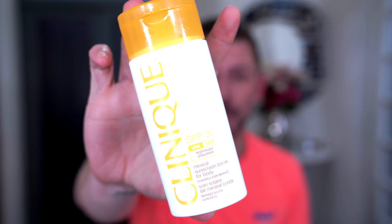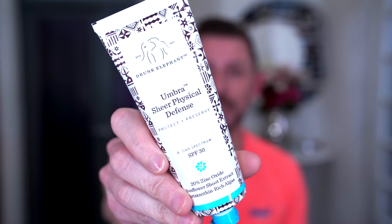First of all, this is one that I use all the time - it is Clinique SPF 30, the mineral sunscreen lotion for the body. It's important that you get the body one, not the face one - it's exactly the same product in a tiny amount for the same money. You get 125 mils in here, which is 125 days of protection.